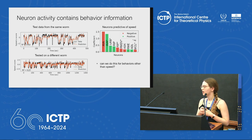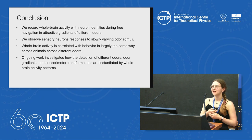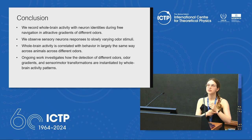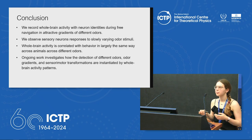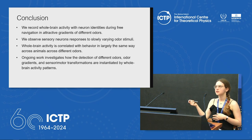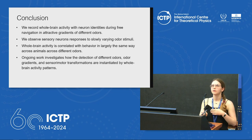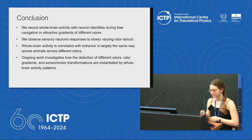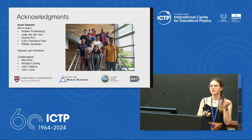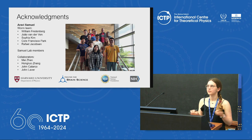In conclusion, we recorded brain activity with neuron identities for worms that could freely move on an odor gradient. We can see that some neurons follow the stimulus and a lot of neurons follow behavior. We are still working on understanding how sensory information is integrated with the behavior of the worm to generate decisions that allow the worm to move towards an attractive odorant. Finally, I'd like to thank my advisor, my lab — especially the worm team — collaborators, funding sources, and the audience.